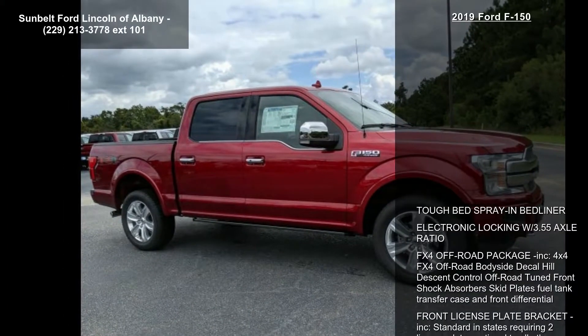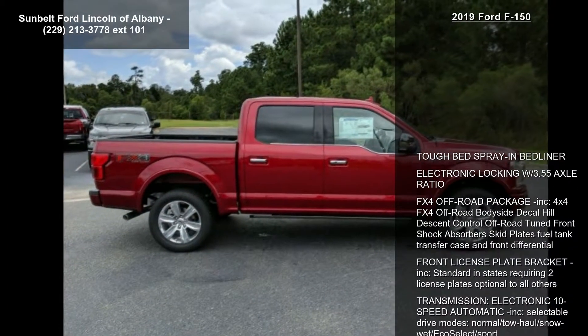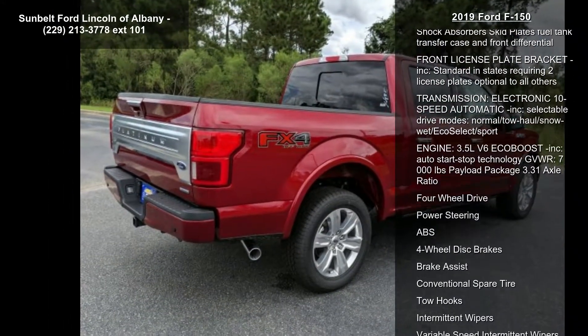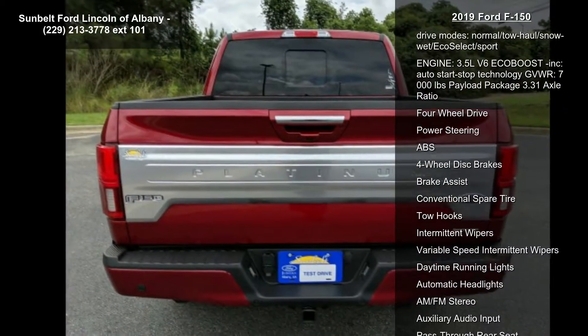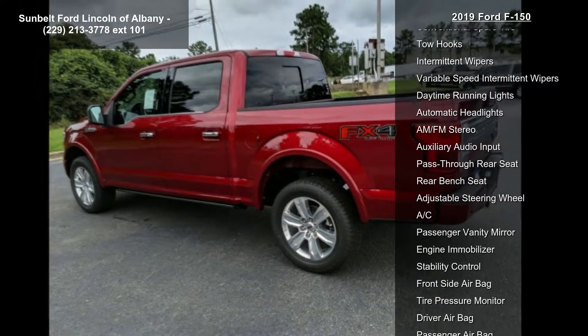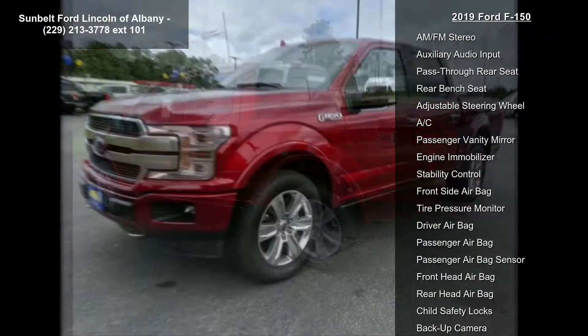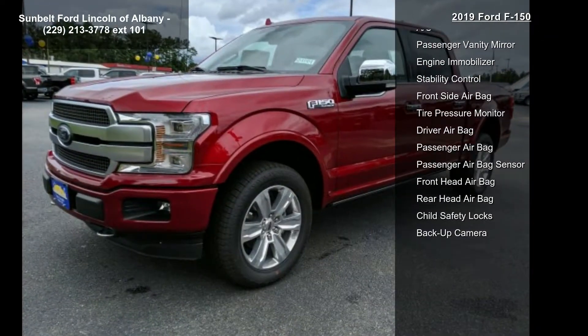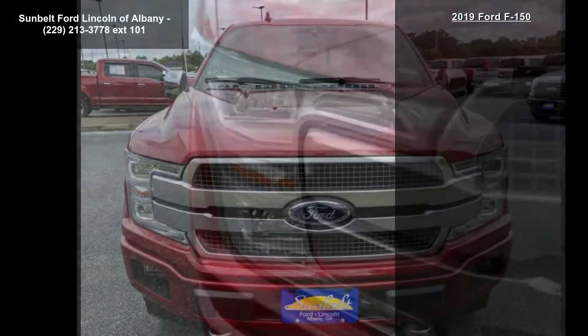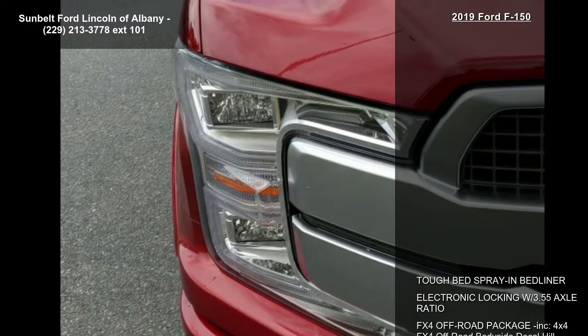This vehicle's top features include tough bed spray-in bed liner, electronic locking with 3.55 axle ratio, and FX4 off-road package included. The FX4 package features 4x4 off-road body side decal, hill descent control, off-road tune, front shock absorbers, skid plates, fuel tank, transfer case, and front differential. Front license plate bracket is included, standard in states requiring two license plates and optional to all others.